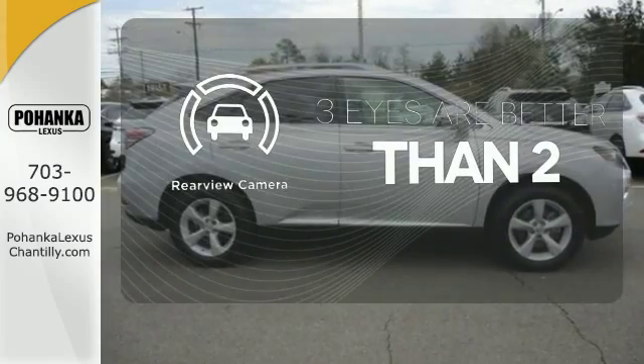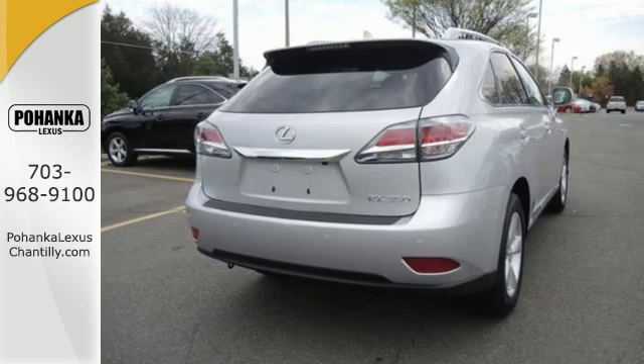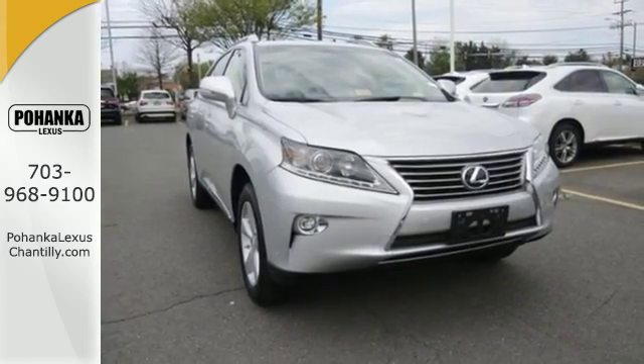The backup camera gives you a clear picture of what is behind you. This 2015 Lexus RX 350 is ready for whatever you or the road has in store. Take it for a test drive today.